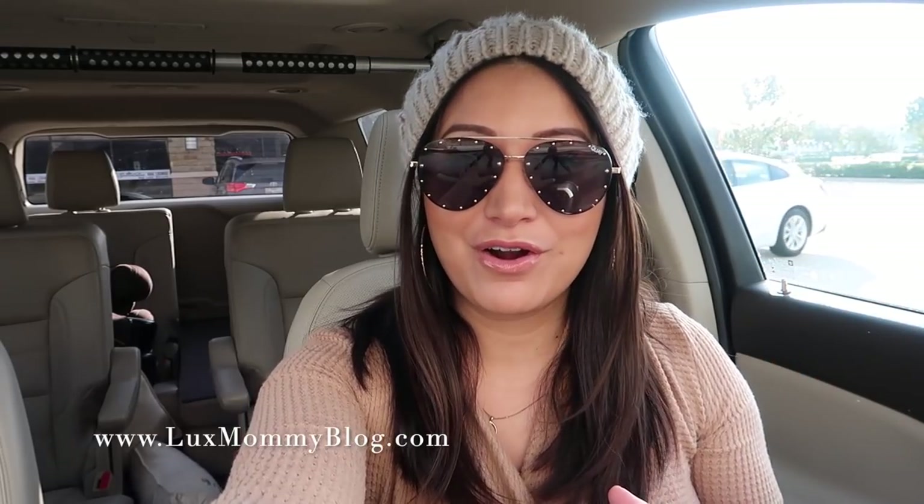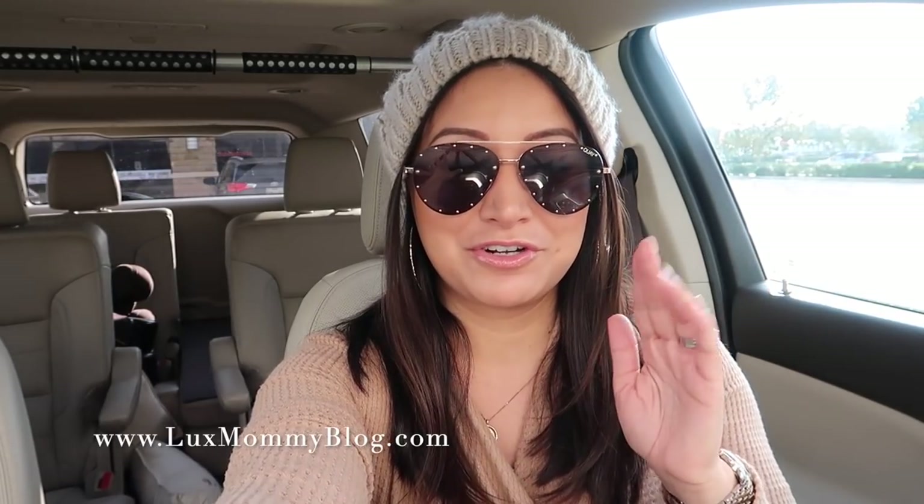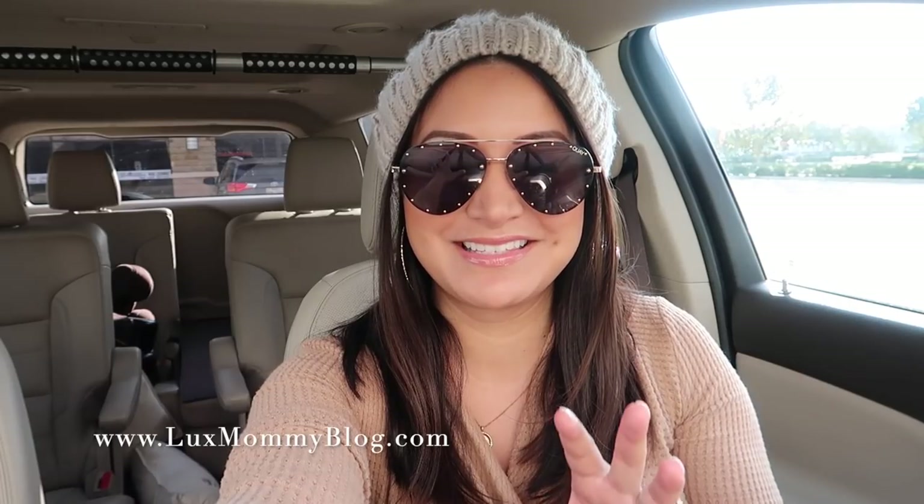Hey guys, welcome to another episode of Five Minute Friday. As you can see, I am in my car this week. It was basically this or no video this week, unfortunately. It has been a crazy busy week. I brought my vlogging camera along because I'm literally going from appointment to appointment to appointment today, and I knew that it was either take my vlogging camera with me, get this filmed and up for you guys, or not be able to get another video up this week.